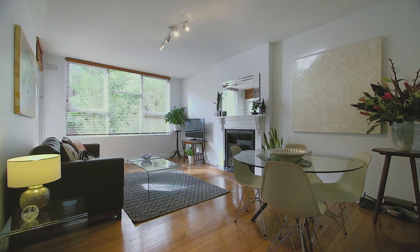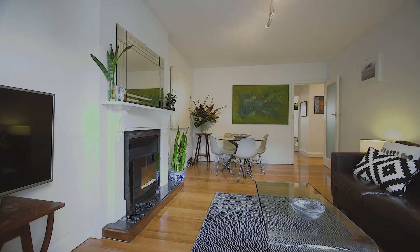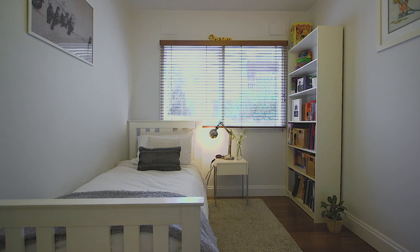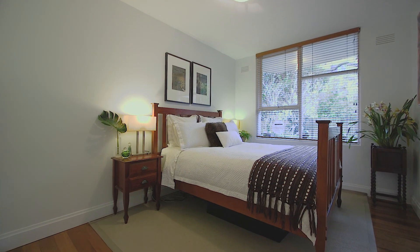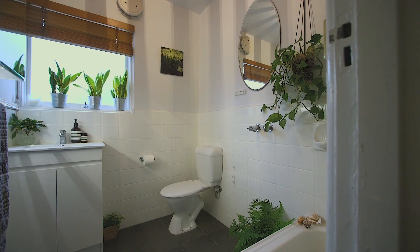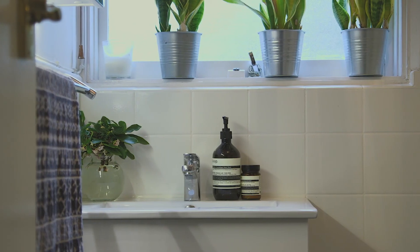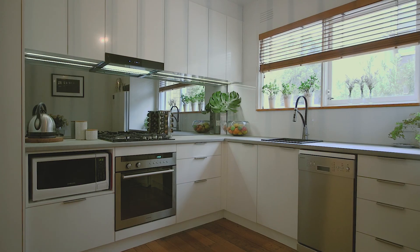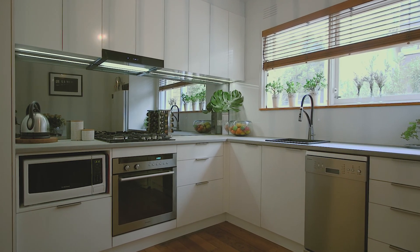I love this apartment. It comes from an era when things were built to last, felt generous on space, and it's got so much character. There are two double bedrooms both with built-in robes. The large kitchen looks amazing and has been renovated recently to the highest standard.